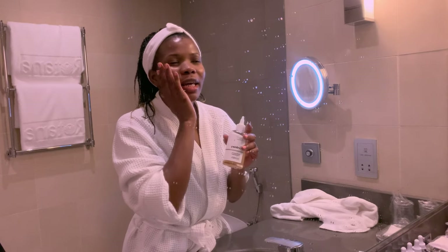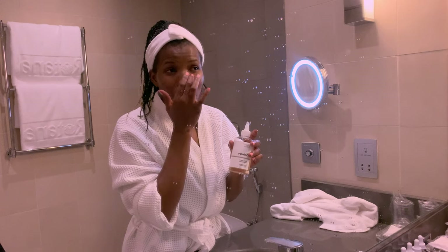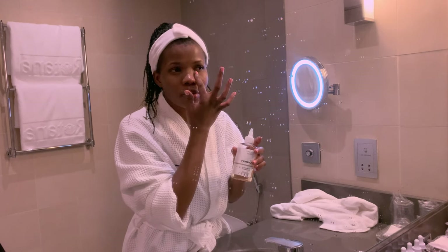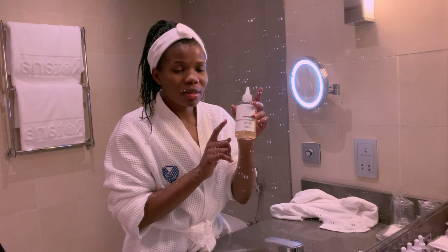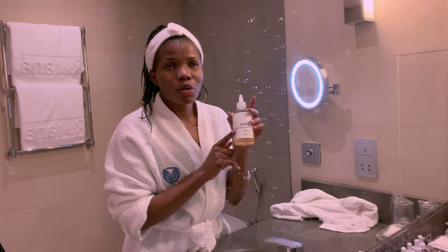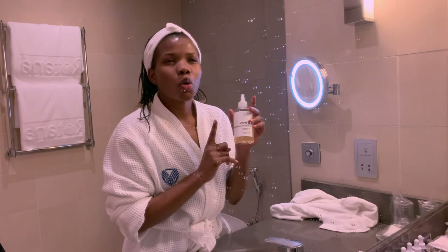This toner has helped my skin — my skin feels soft, I do not have texture at all. This area right here used to be really rough, but now when I touch it it's super soft. This thing is a miracle. If you have oily skin or congestion, it's great, but if you're sensitive, stay away from this — it's quite a strong toner.